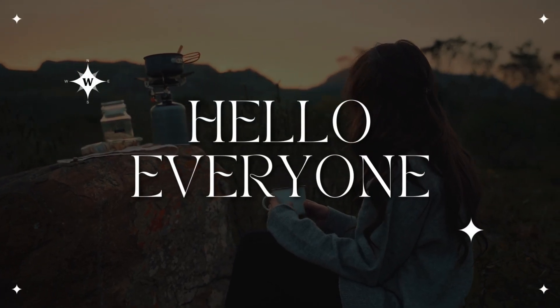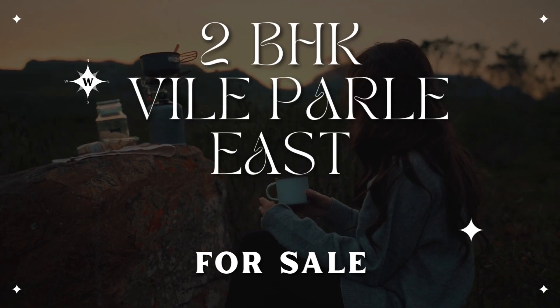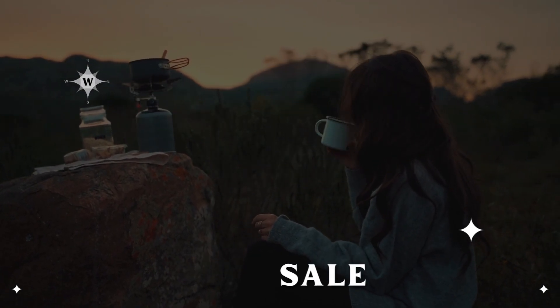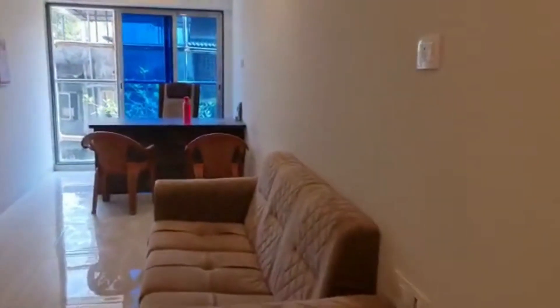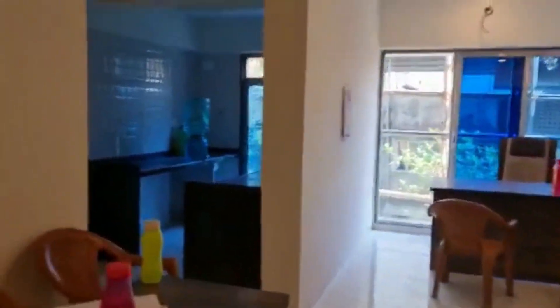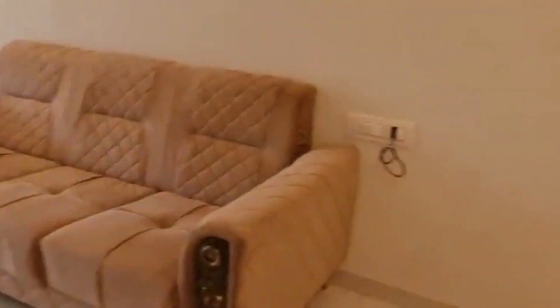Hello everyone, today we are presenting a two bedroom hall kitchen apartment in Vile Parle East. As we enter, you have the living area over here — it's a long living area, as we can all see. This is an under construction project; possession is expected in 2023.